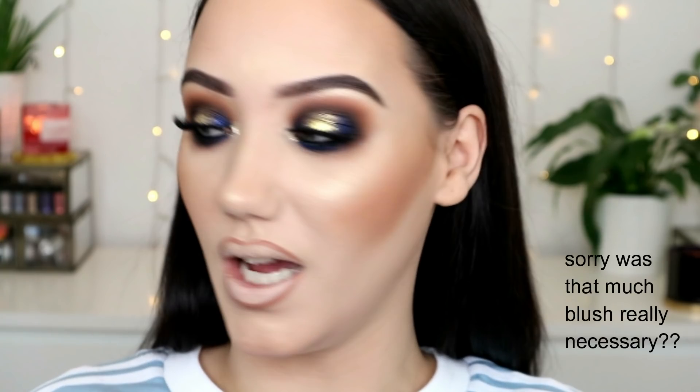I've lined my lips using the Makeup Revolution Renaissance Liner in the shade Classic, which is like a dark brown nude. Then I'm going to try the NYX Soft Matte Lip Cream because I never use these on my channel. I have a bunch of them but I just never reach for them — I think it's because they're not like a liquid lipstick, but I'm going to try this. This is the shade Cape Town.